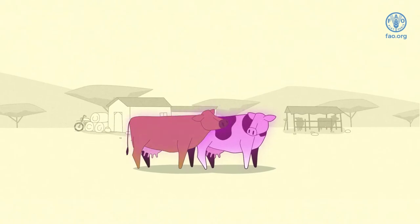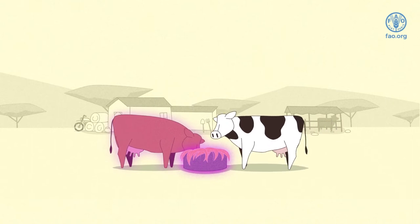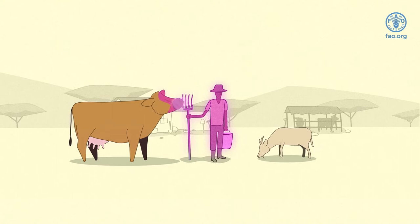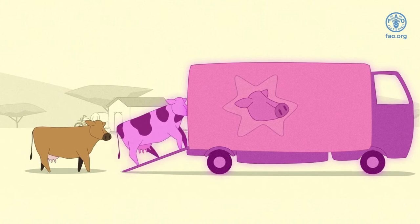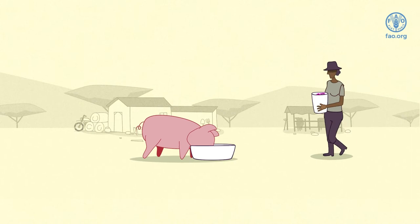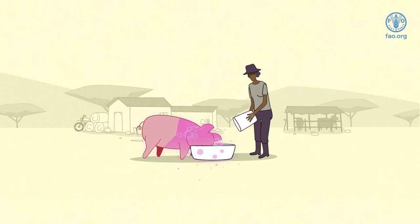Contaminated materials also contribute to its spread such as hay, feed, water, milk, urine, manure, dirty clothing, footwear or equipment. Contaminated pens, buildings or contaminated animal transport vehicles. Meat, milk or other products which come from diseased animals, if fed to animals when raw or not thoroughly cooked.